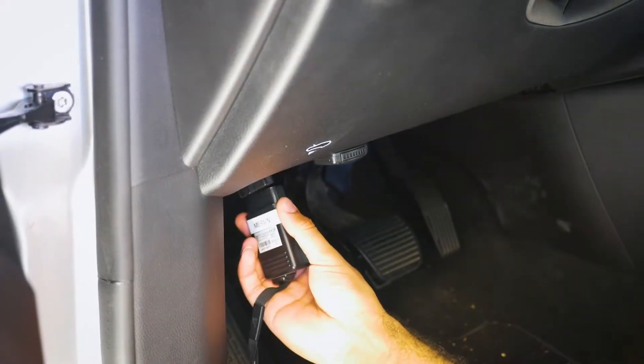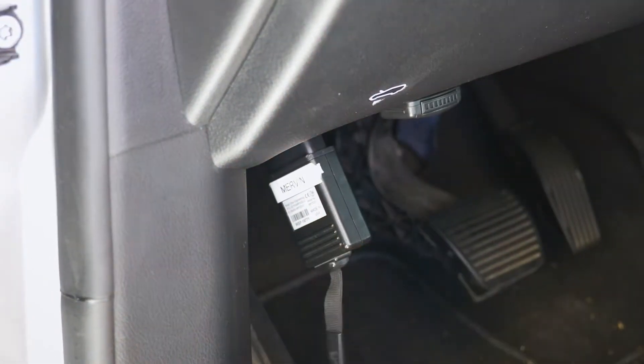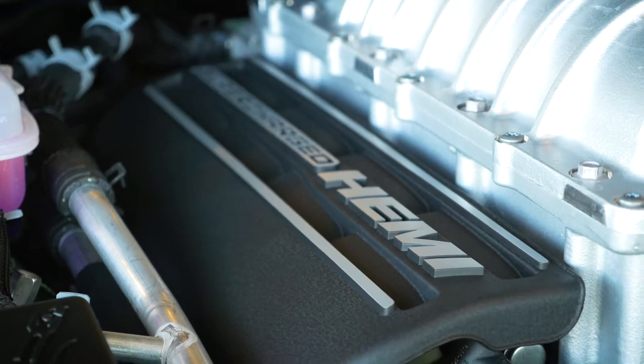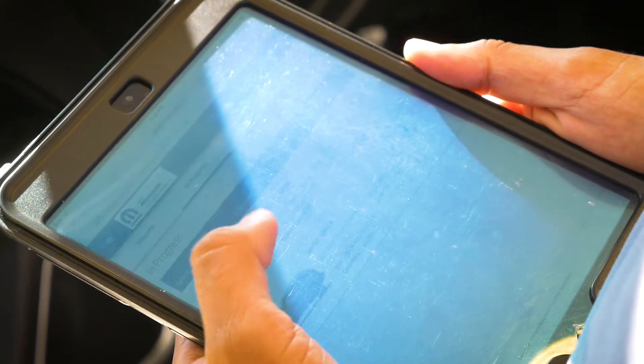When you arrive, my certified technicians and service advisors will put a small pod in your vehicle. It's going to help us understand what your vehicle's been through and what kind of service needs you need at that time. The pad that the service advisor is using will give the service advisor all the information needed to start your repair.